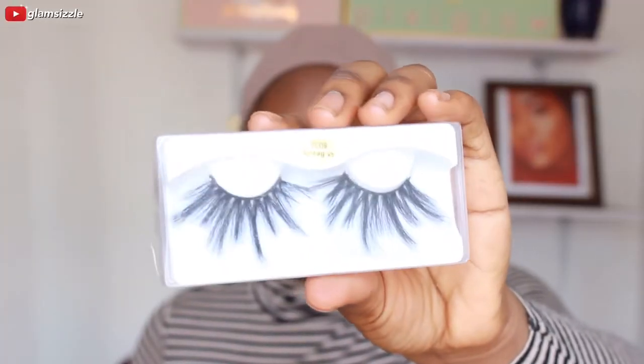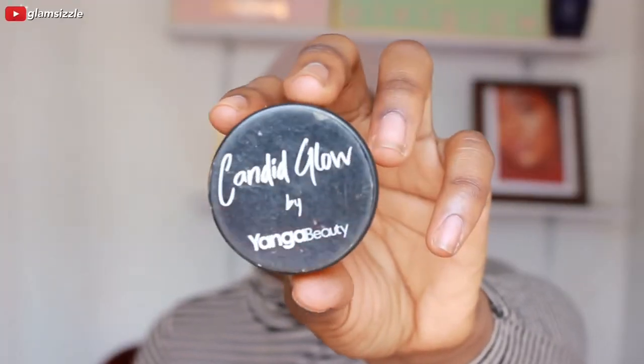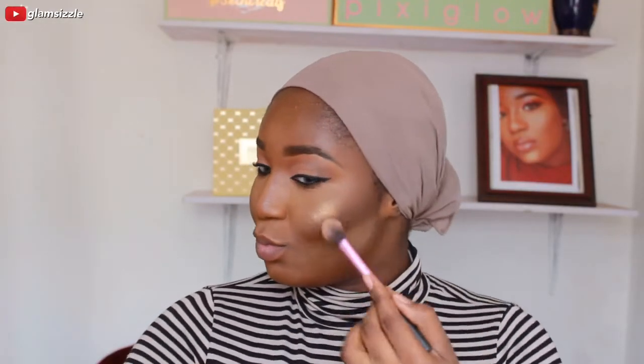These are the lashes I'm using today - they're from Beauty Corner, and it's on my Instagram. Now I'm just doing some fast contouring to make my contour sharp, and now I am about to highlight using my Younger Beauty glow in the shade 'Parkish' - I love that name.